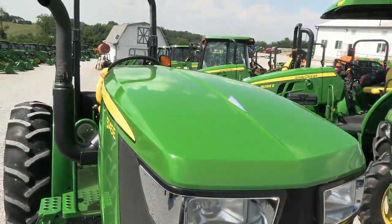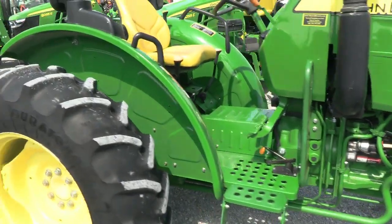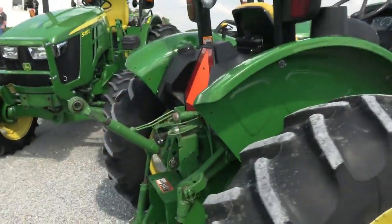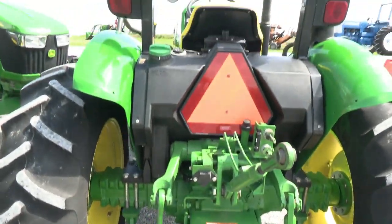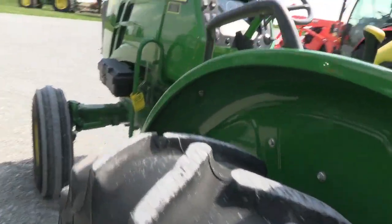Again, this is a local trade-in and the tractor is in really, really nice shape. It was primarily used to pull a finish mower. It does have the foldable rollover bar and the rear hydraulic outlet. The drawbar and top link are both with the machine. It has stabilizer chains on both sides and the rear work light. Tires are in nice shape.